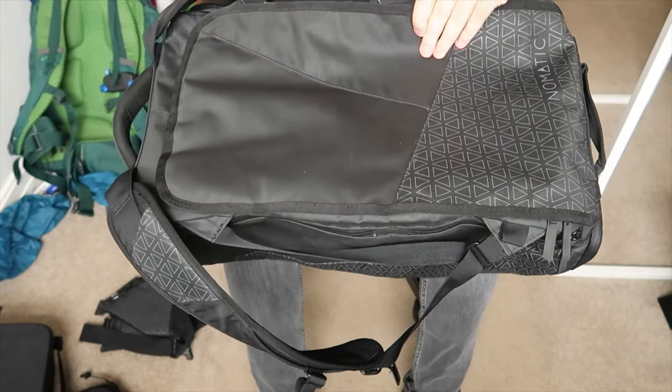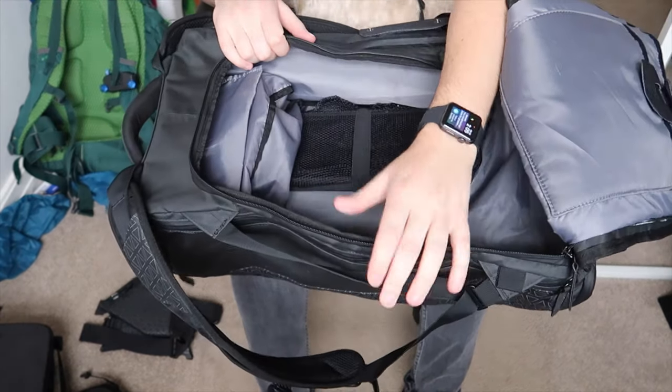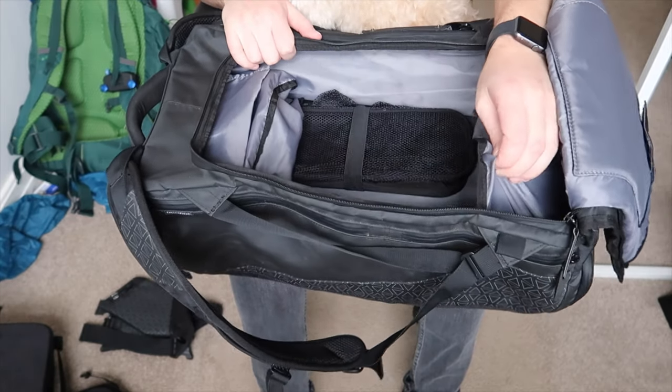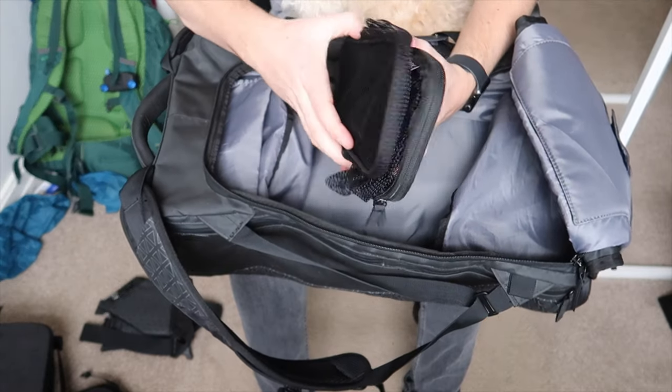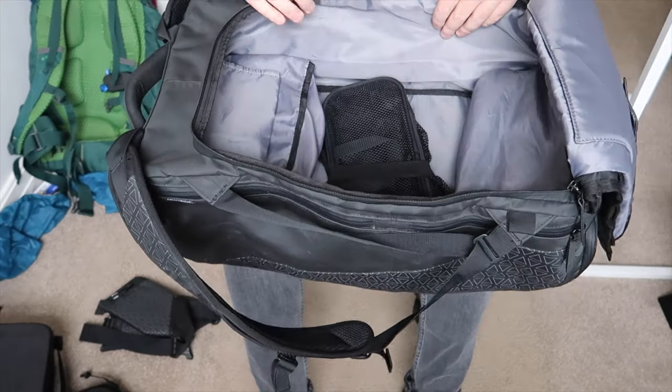Moving on to the Nomadic travel bag - I'm really excited to show this one. This is a bag which is max carry-on size, so you can take it on a plane with you. I've taken this to a lot of places and trips - it fits a lot of stuff, has some really cool pockets and features. It's a panel loader, so the whole back of the backpack unzips and you've got a massive pocket inside. I couldn't think of a trip where two weeks' worth of clothes couldn't easily fit in here.